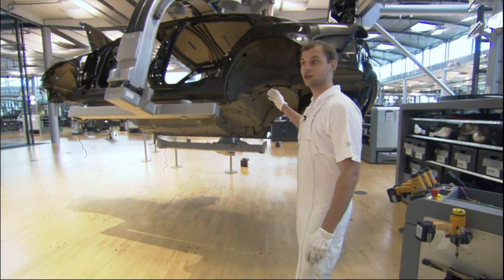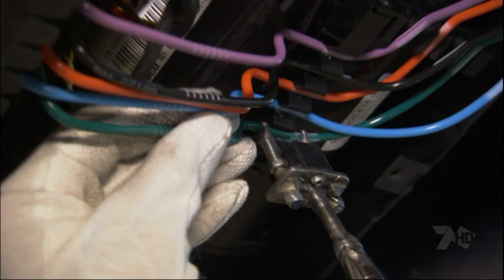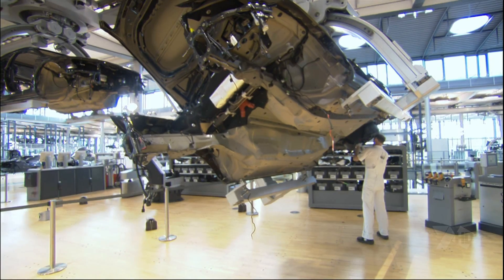With the electric car lifter, I can adjust it so I can work at any angle. For example, I can work underneath the floor panel here to do things like plug in these air hoses.